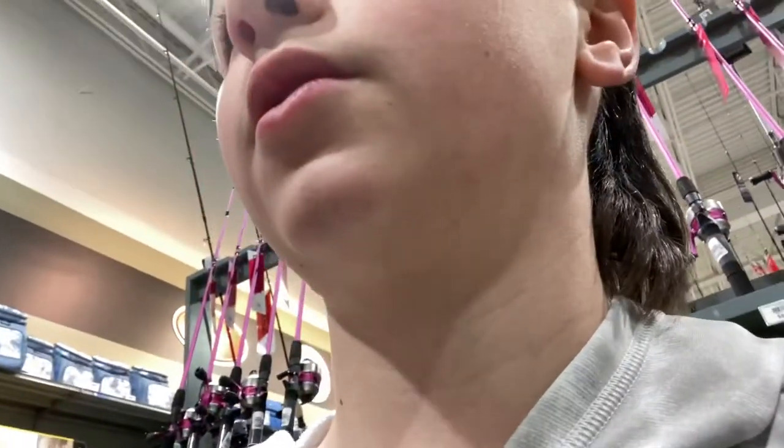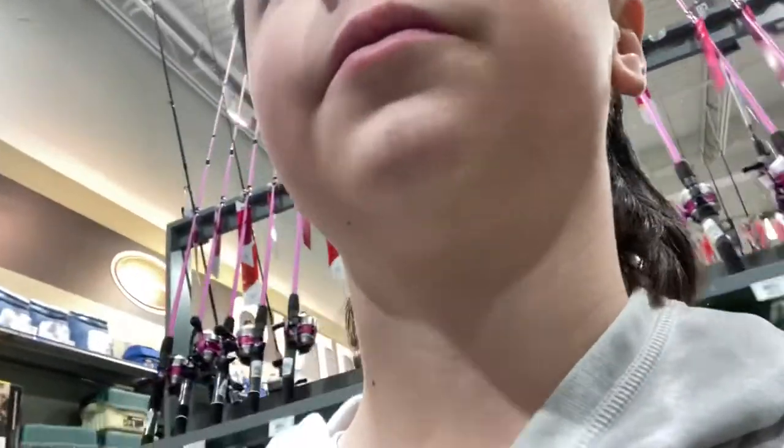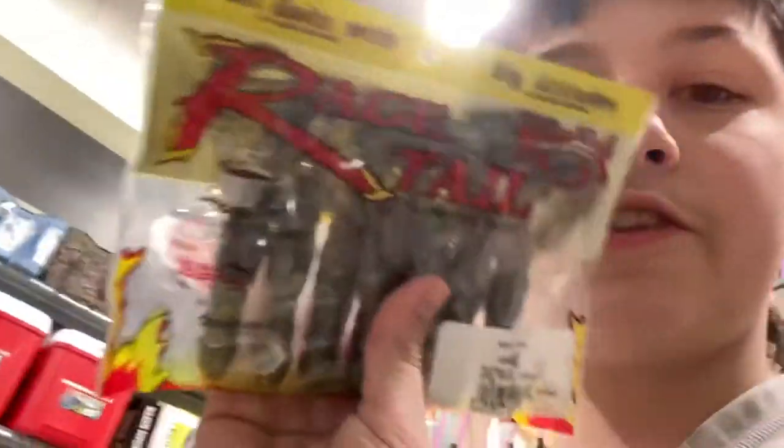I'm going to pick out some Yum finesse worms — they're like half-inch — for my ned rig, the finesse rig where I hop on the bottom. Then I think we might be good for one or two more lures. I'm going to pick out some Rage Tail crawls — I've heard these catch fish. Green pumpkin crawls, yes sir.